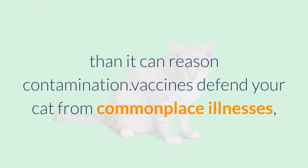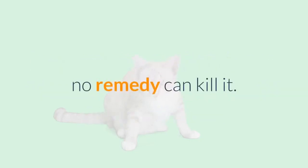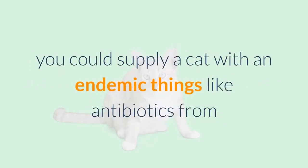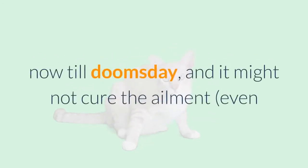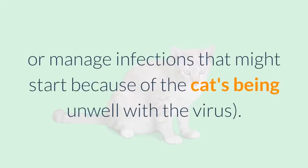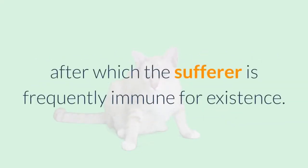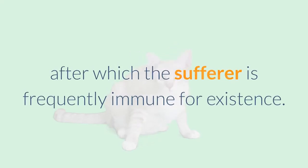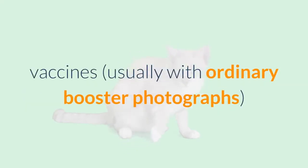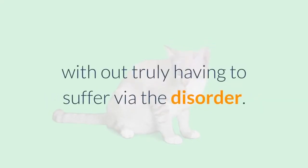Vaccines protect your cat from common illnesses, generally caused by viruses. When a virus invades an animal's body, no treatment can kill it — you could give a cat antibiotics indefinitely and it won't cure the viral disease, though antibiotics can help treat secondary infections. Viral illnesses must simply run their course, after which the sufferer is often immune for life. Vaccines, usually with regular booster shots, give your cat the benefits of immunity without having to suffer through the disease.